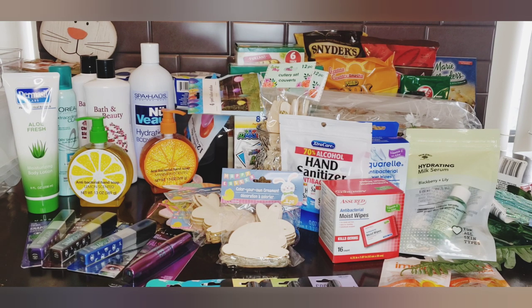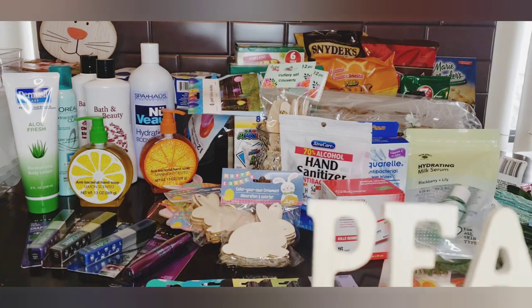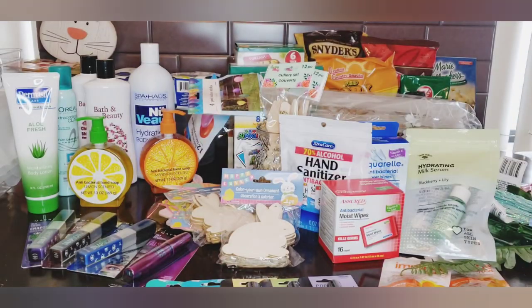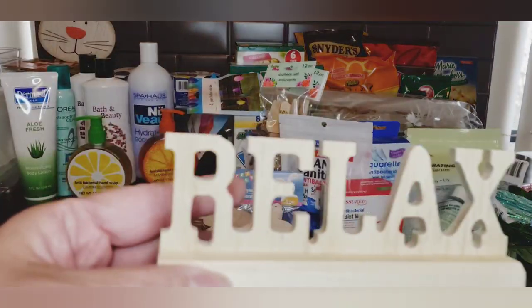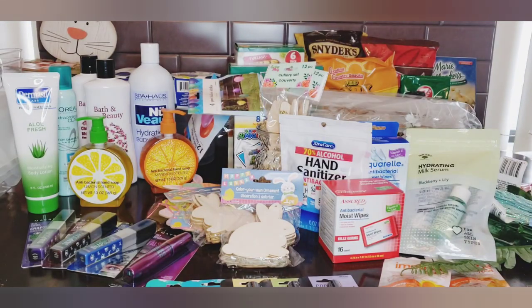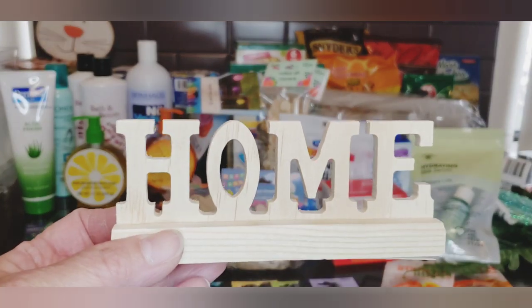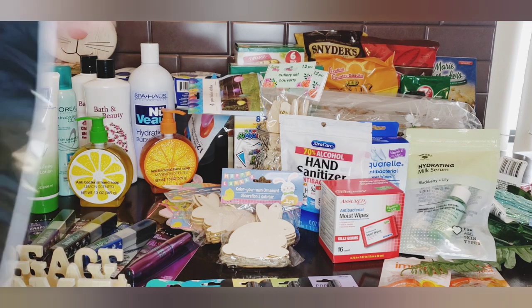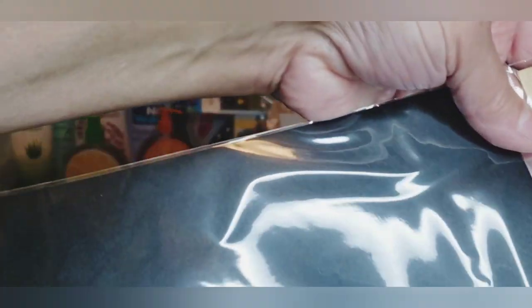In the Crafter Square section they have wooden signs on a wood plank - one says 'Peace,' one says 'Relax,' and one says 'Home.' I think they had something similar before but not quite like this. Those are going to make some fun DIYs.